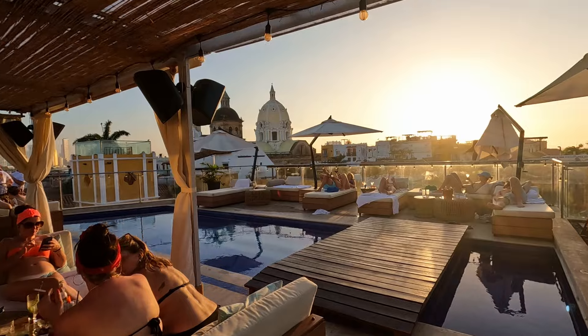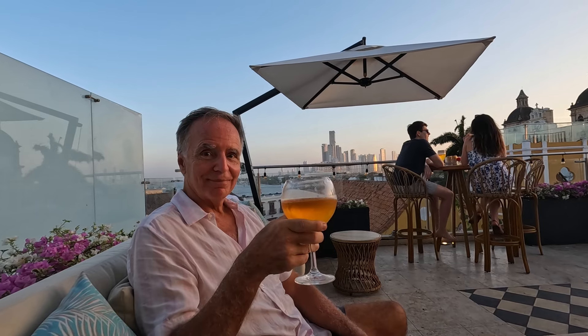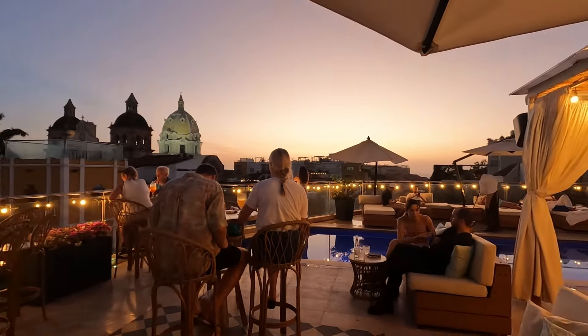Around the corner, there's also a beautiful terrace called Rooftop Urania. It's a scenic spot to have a Club Colombia beer on a hot night and watch the sunset over the domes and rooftops of the walled city.